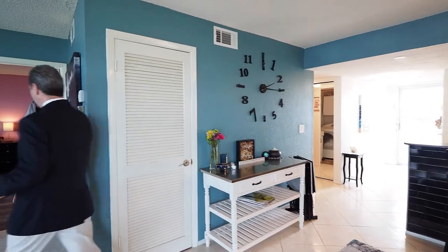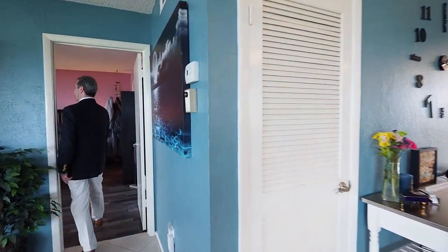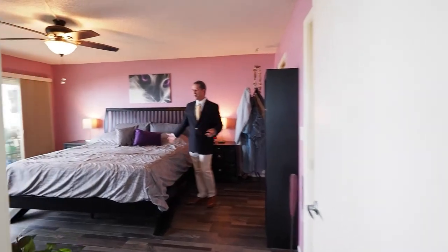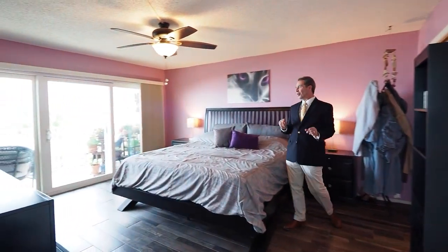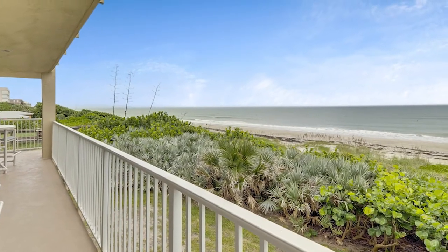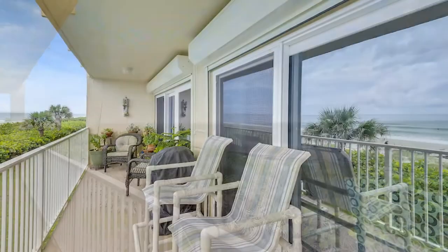Over here on the other side of the condo you have this enormous master suite with a king size bed. Best of all, you can be lying in bed in the morning and your alarm will be the sunrise coming up over the horizon from the Atlantic Ocean.